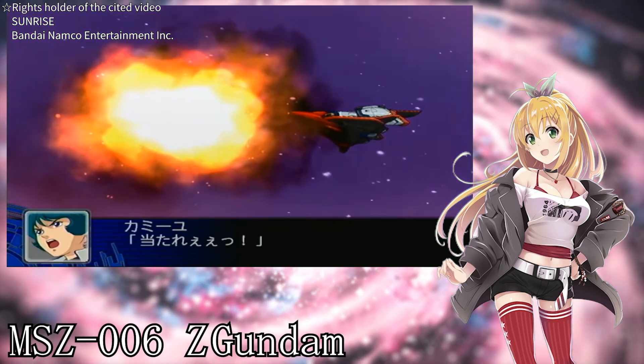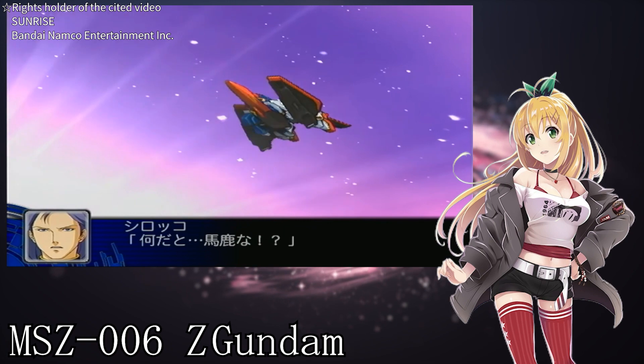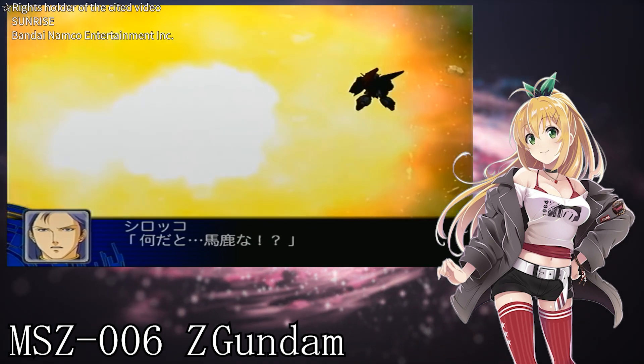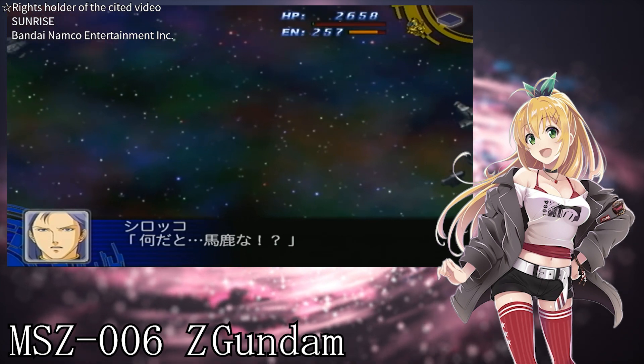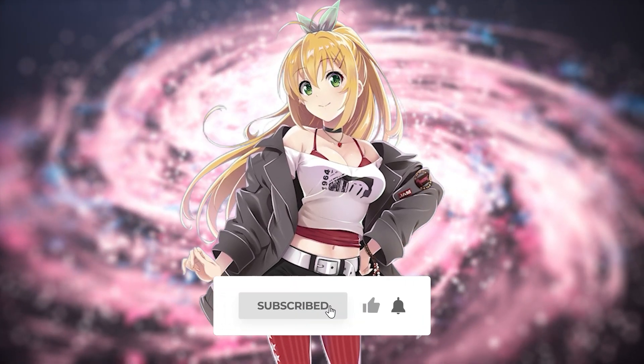That's it for this explanation — did you enjoy it? I love the Z Gundam, and it's a very popular model. When you look at the entire Gundam series, various versions of it appear as well. I'll continue to explain various models in the future. Please subscribe to the channel and give it a thumbs up!